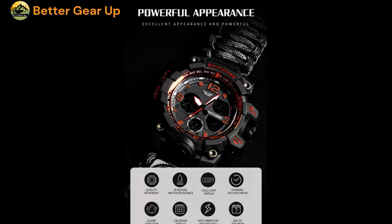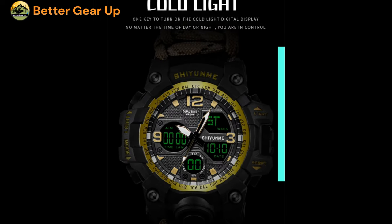As a product of the Shiyunme brand, this military-inspired quartz watch is designed for the active and adventurous man.